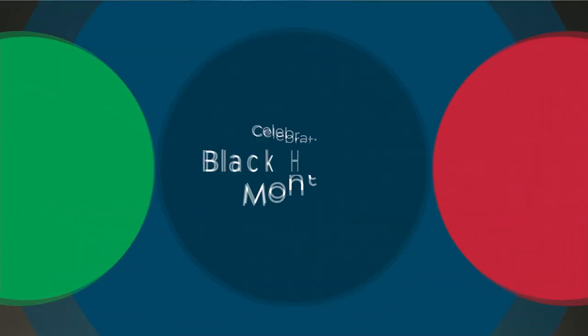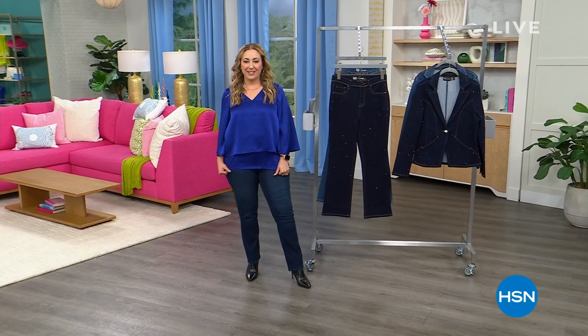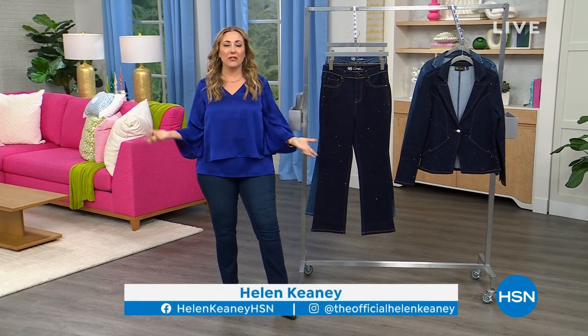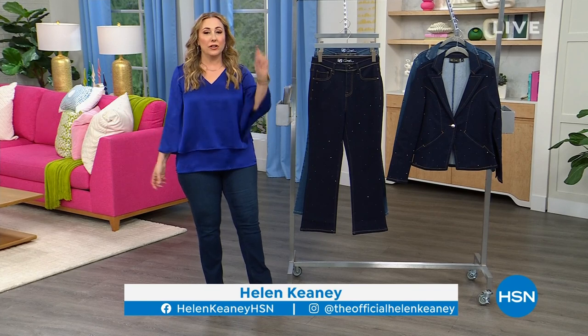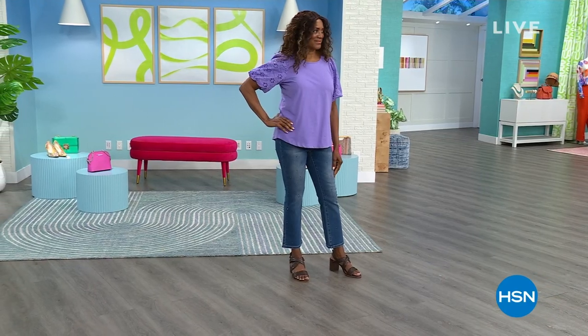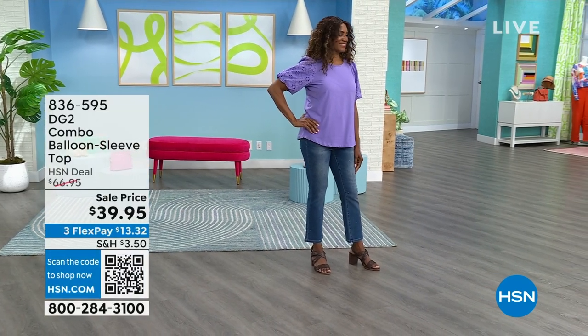Lift every voice and sing. The very last words are 'let us march on till victory' and that's to remind us that we still have to keep going on. I love that — that's Tony, who we work with here every day. Thank you so much for shopping at HSN. My name is Helen Keeney. We're continuing on with our two-hour show 'Follow Me to the Runway' because we've got oh so much cute, so much new in this hour.